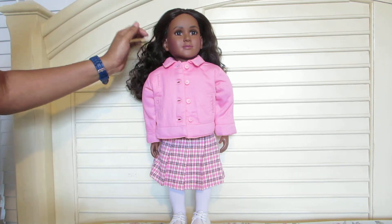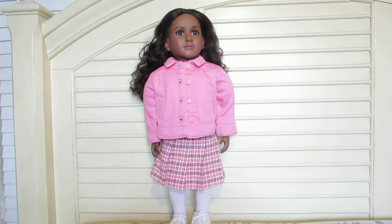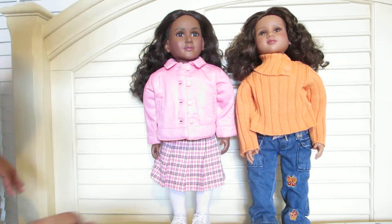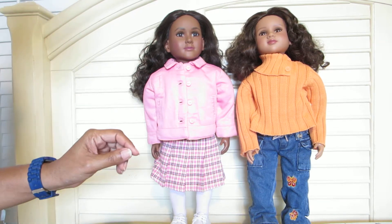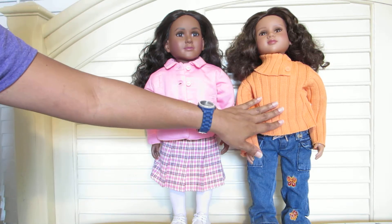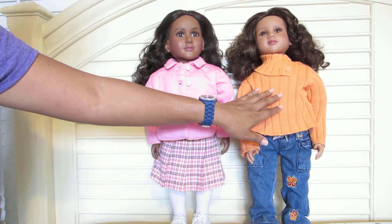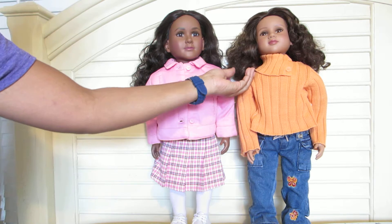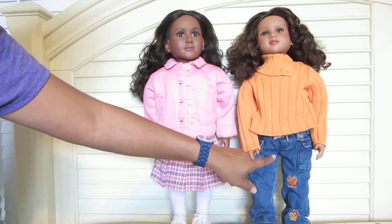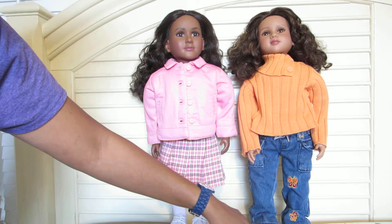The second girl I purchased is the Kissy Kate face mold. She has the zero brown skin tone, which is the medium skin color. She has brown eyes — I find that this company makes a variety of different eye colors: light brown, brown, and dark brown. My Kate here has brown eyes, light brown curly hair, and she comes in a really nice outfit — an orange sweater, jean pants with butterfly designs and nice pockets, and white tennis shoes.